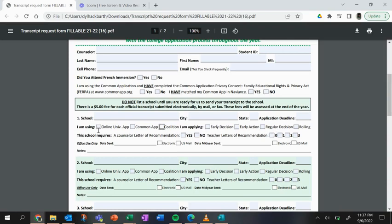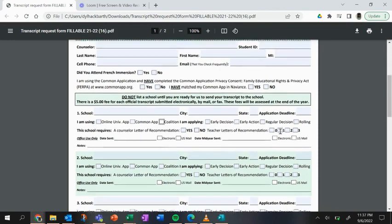You also need to know whether the school requires a letter of recommendation. If it requires a counselor's letter of recommendation, you must submit the questionnaire to your counselor so they can write that letter. If the school requires teacher letters of recommendation, indicate how many letters you're requesting. Teacher letter of recommendation requests will be covered in another video.